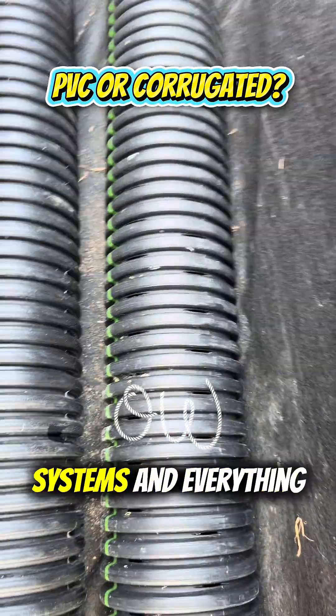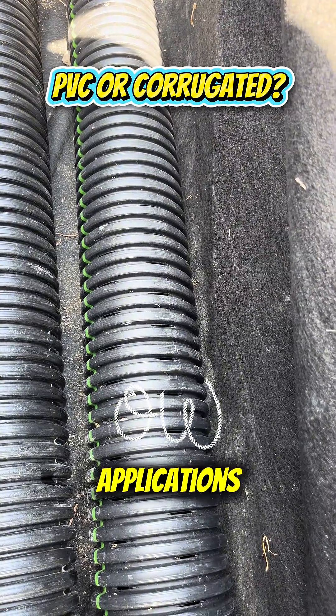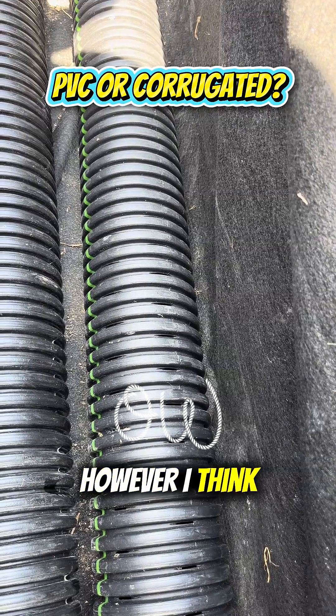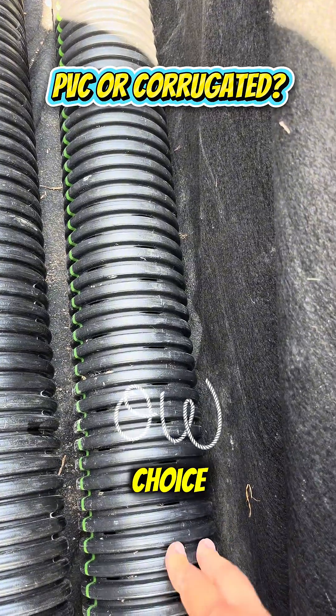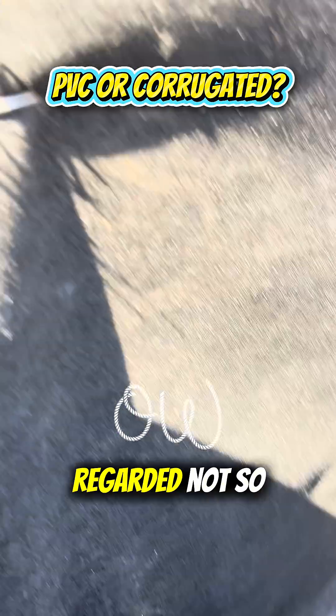These are some of the reasons I've slowly started rethinking my systems. Don't get me wrong — PVC is good, it has its applications, and I'm sure I'll still be installing some of those systems. However, for now the HDPE dual wall pipe is probably our best choice.